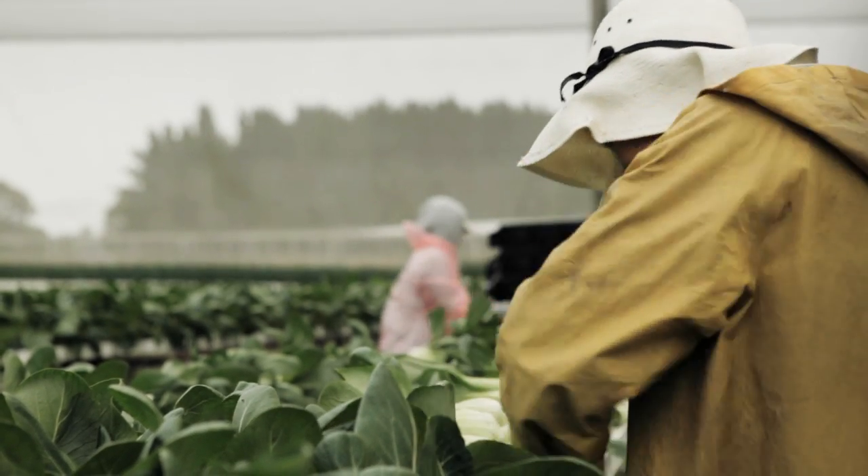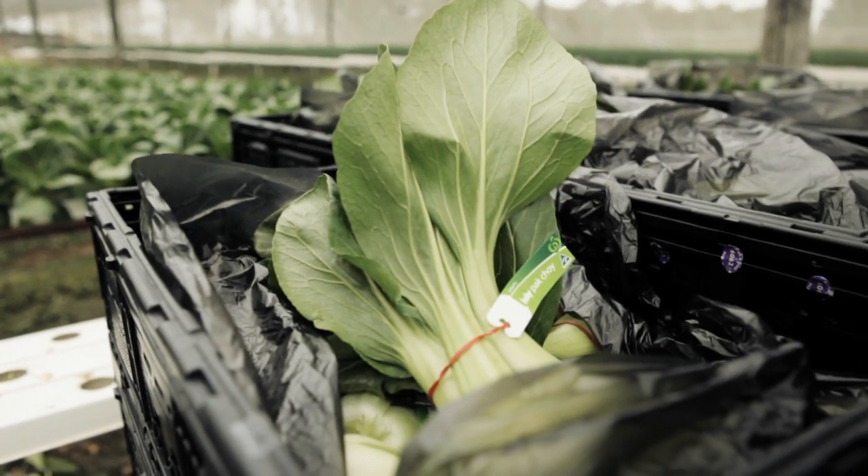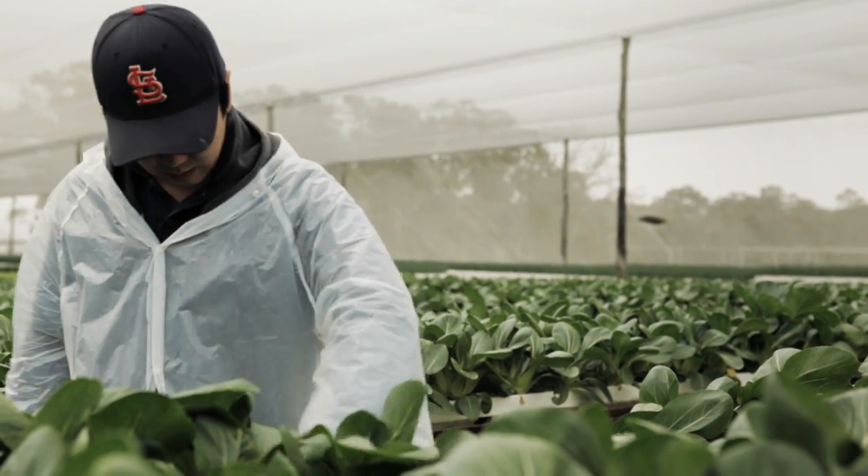From transplanting to harvest is approximately six weeks, and within 24 hours we can have them off the farm and into the Woolworths distribution centre, and then we're planting back in the same channel within 24 to 48 hours.